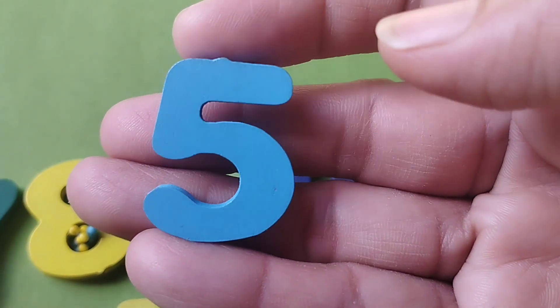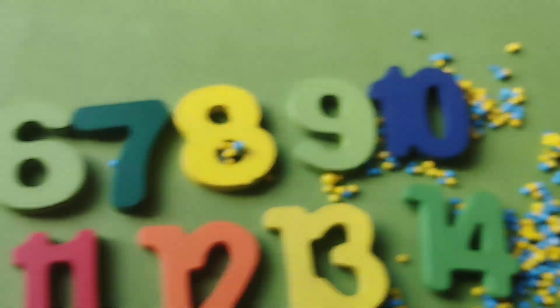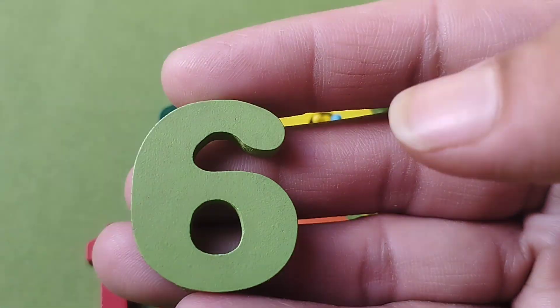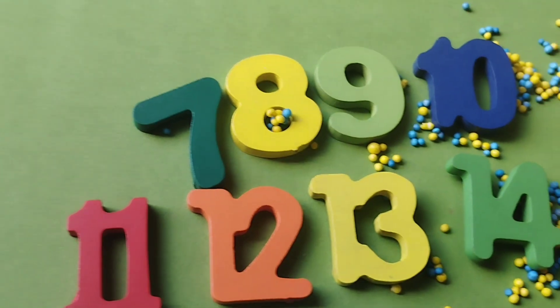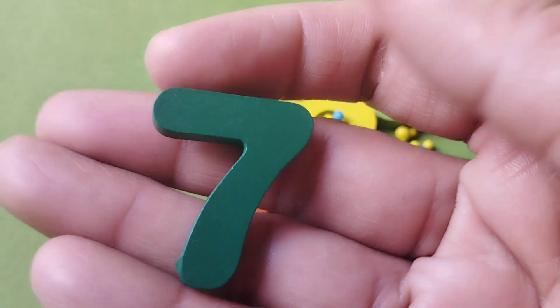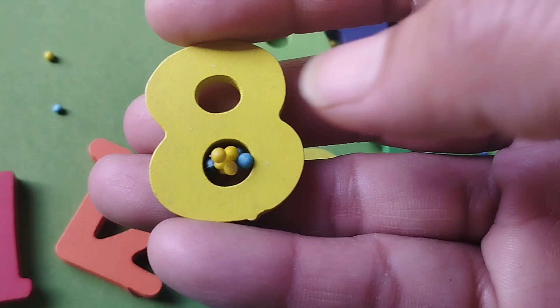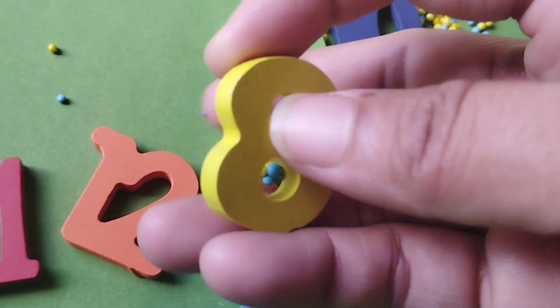The next number is number 5. Number 6. This is number 6. The next number is number 7. Number 8.